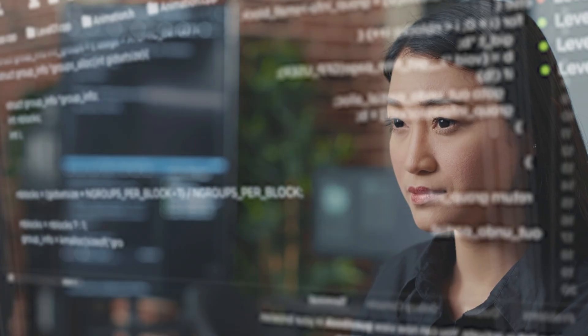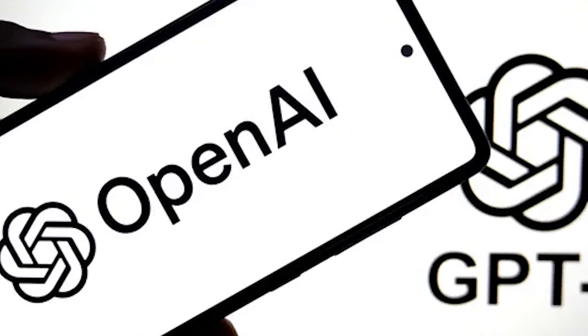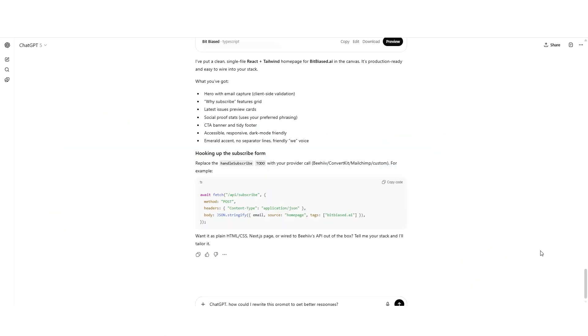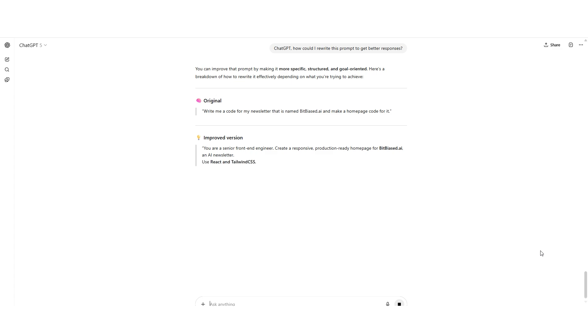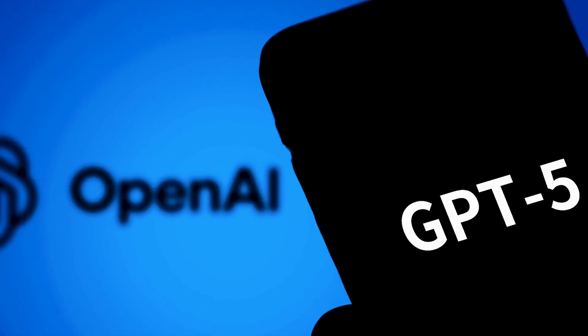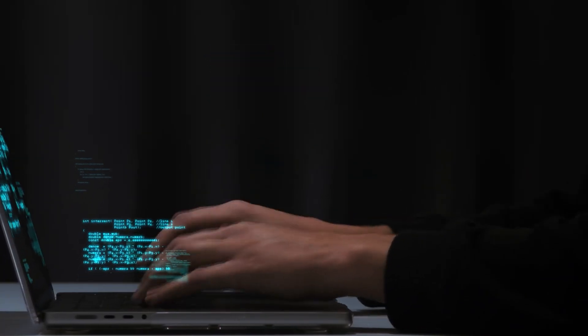Iterate and refine. Prompt engineering is iterative — if the answer isn't perfect, tweak your prompt or ask GPT-5 to improve it. Meta-prompting works great: 'ChatGPT, how could I rewrite this prompt to get better responses?' often gives immediate improvements. Avoid contradictions — because GPT-5 follows instructions so closely, conflicting directives can confuse it. Don't tell it two opposite things in one prompt. Keep instructions consistent and focused.